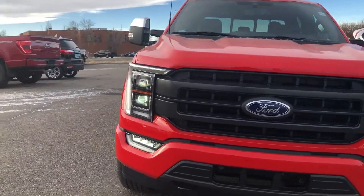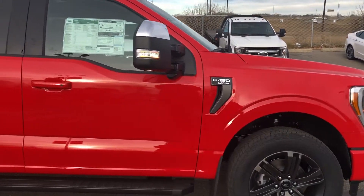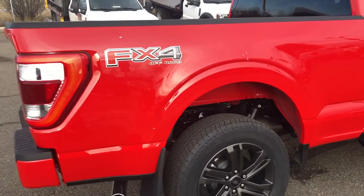Hello Calgary and welcome to Macklin Ford. My name is Tim and I hope you're having an absolutely fantastic day today. Today I'm showing off this brand new Race Red Ford F-150 4x4 Super Crew.